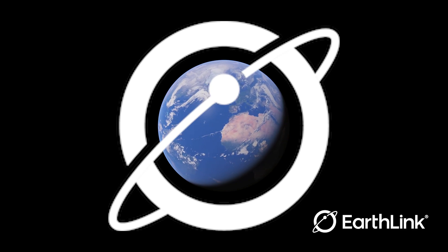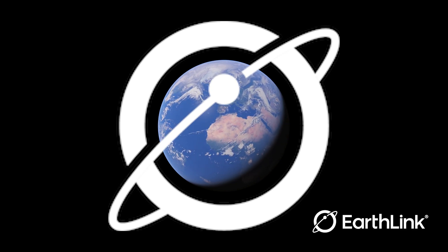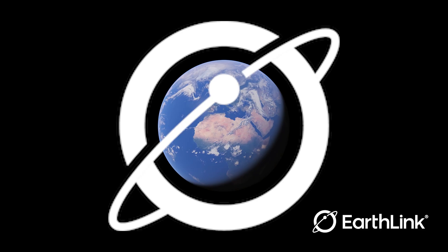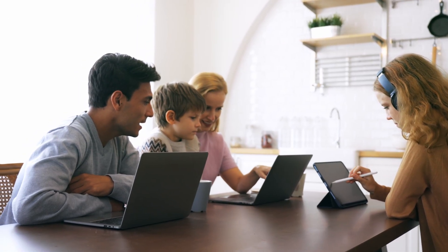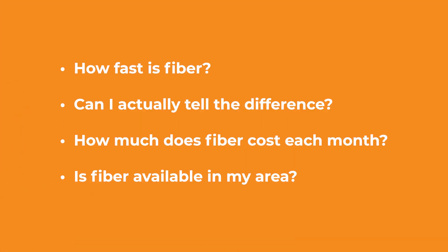With speeds becoming faster than they've ever been before, it's safe to say why that's happening: Fiber Internet. Fiber is the fastest internet option out there. And naturally, people have questions, like how fast is fiber?